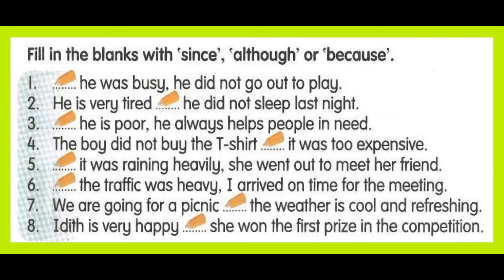Fill in the blanks with 'since', 'although', or 'because'. He was busy, so he did not go out to play. He is very tired because he did not sleep last night. He is poor, although he always helps people in need. The boy did not buy the t-shirt because it was too expensive. Although it was raining heavily, she went out to meet her friend. Although the traffic was heavy, I arrived on time for the meeting. We are going for a picnic since the weather is cool and refreshing. Edith is very happy because she won the first prize in the competition.